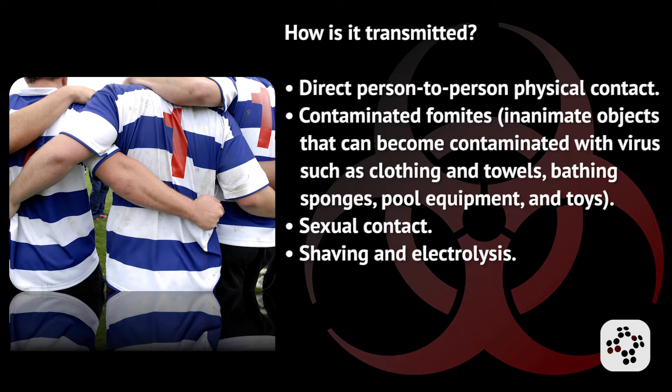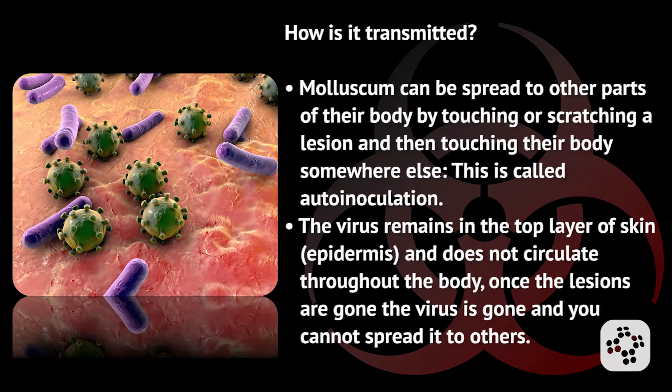So how is it transmitted? It's transmitted primarily through direct person-to-person physical contact, contaminated fomites — inanimate objects that can become contaminated with virus such as clothing, towels, bathing sponges, pool equipment, and toys — as well as sexual contact, shaving, and electrolysis. Molluscum can also be spread to other parts of the body by touching or scratching a lesion and then touching somewhere else. This is called auto-inoculation.